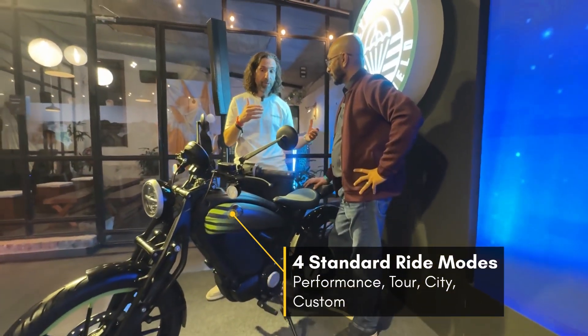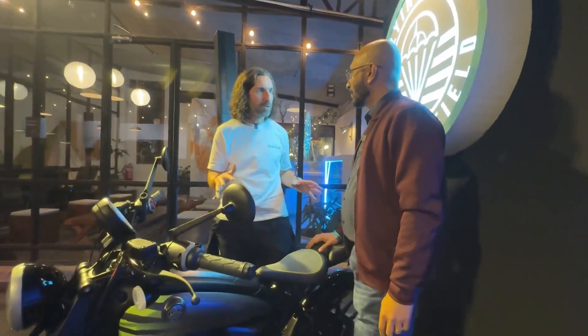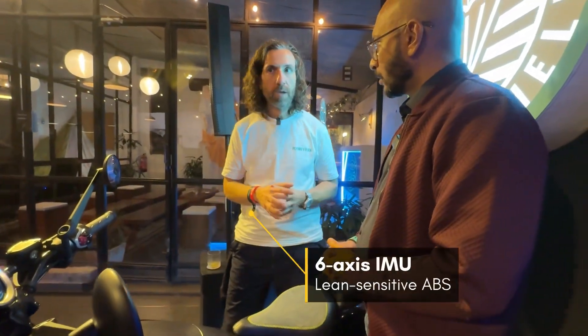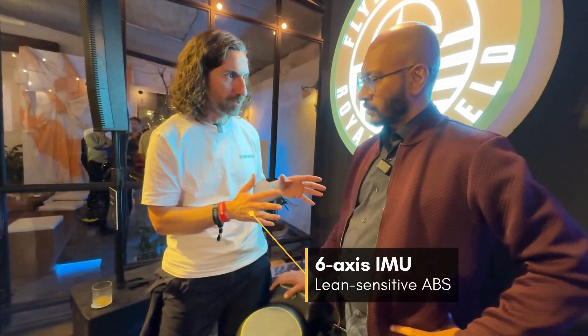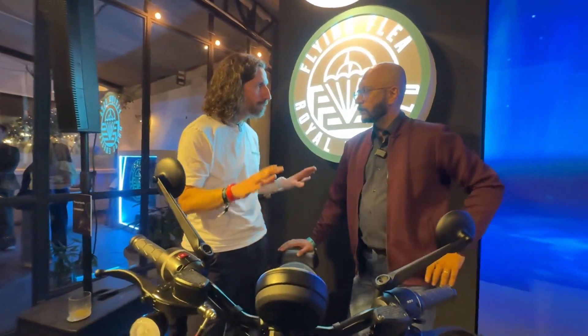The bike also has lean-angle sensing ABS. It has a full 6-axis IMU, so it's not just traditional ABS — it's lean-sensitive ABS. Traction control is standard rather than lean-sensitive.